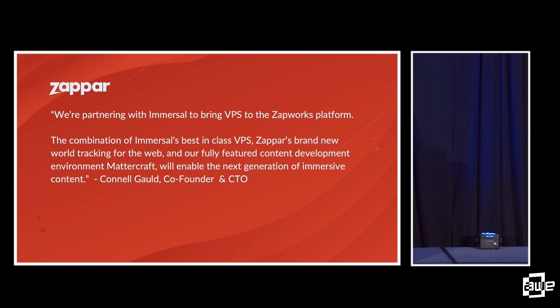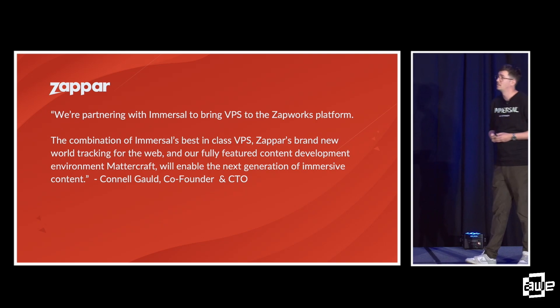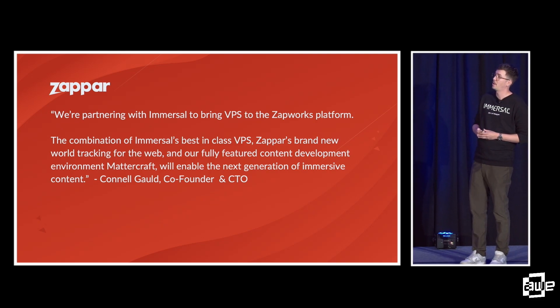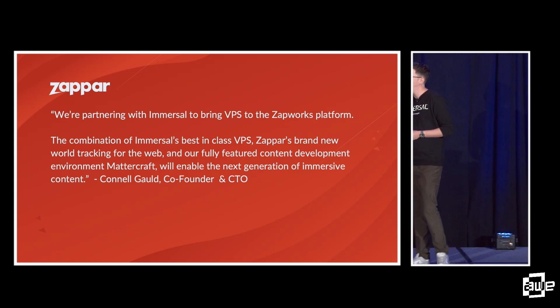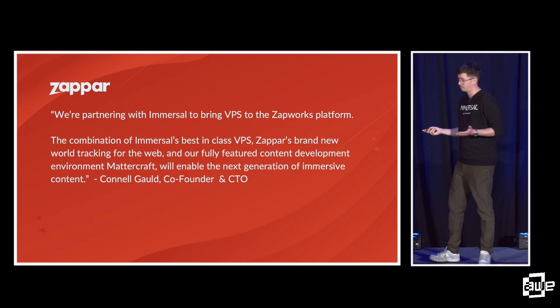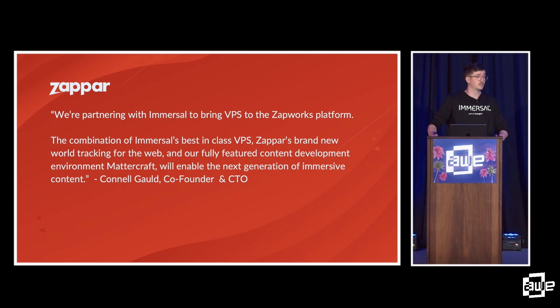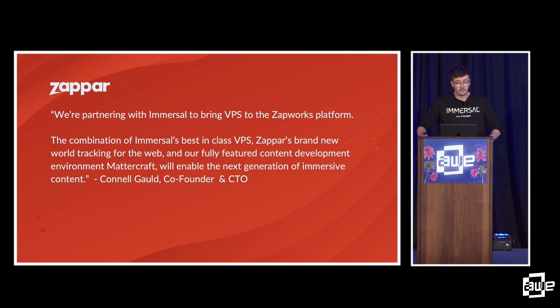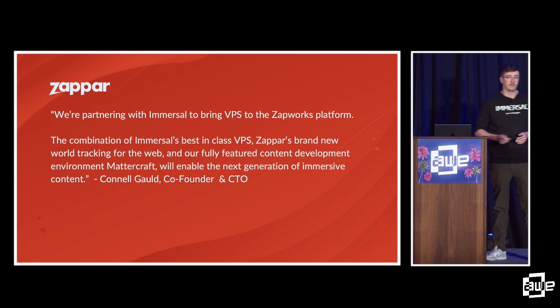Another one of our partners is Zappar. We have a message from co-founder and CTO Conal: they're partnering with Immersal to bring VPS to the Zapworks platform. The combination of Immersal's best-in-class VPS and Zappar's brand new world tracking for web and fully featured content development environment, Mattercraft, will enable the next generation of immersive content.